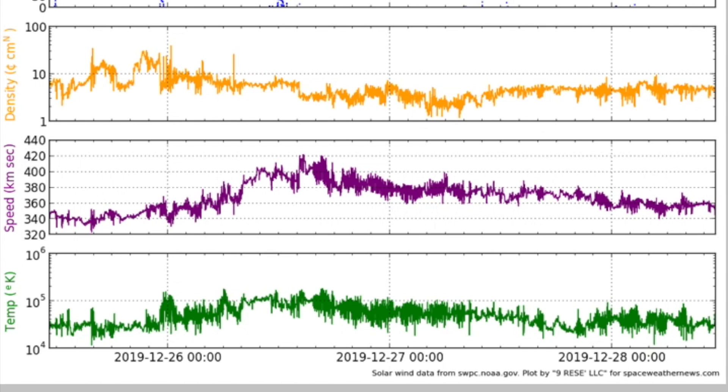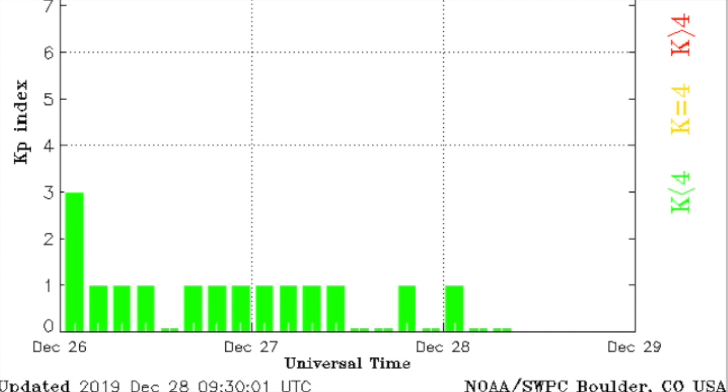The solar wind continues calming this morning after its plasma speed peak on the 26th from the purple line. The waning telemetry from what was already a weak stream leaves geomagnetism yawning this morning.